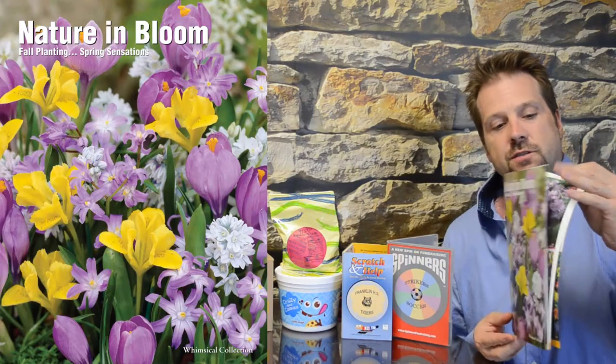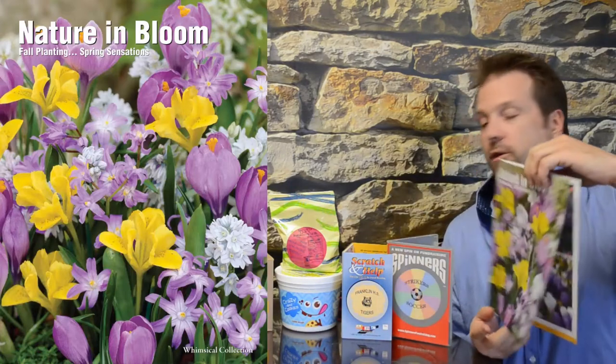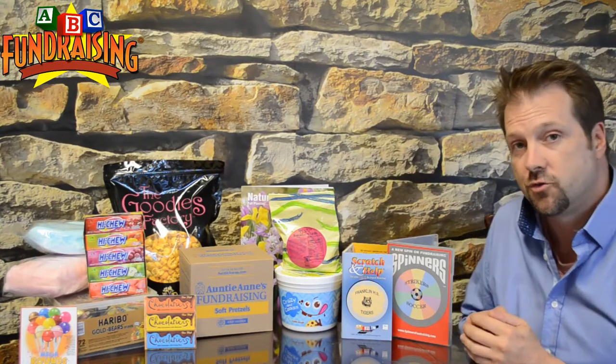You can see full color items for people to choose from inside this brochure. All the order takers work the same way — you pre-sell, collect the money, and then call us to place your order for what you sold.